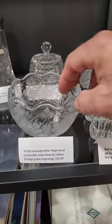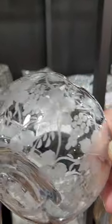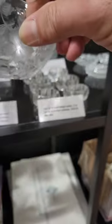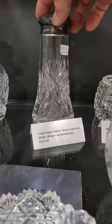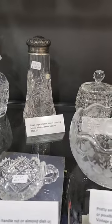There's a really cute, probably mayo bowl — I don't think it's a finger bowl, though it could be a wine rinse too. It's kind of a vintage pattern with grape engraving, signed Libbey. It's only $55. There's also a sugar shaker cut in a pinwheel design with crossed ellipticals. It's $125.